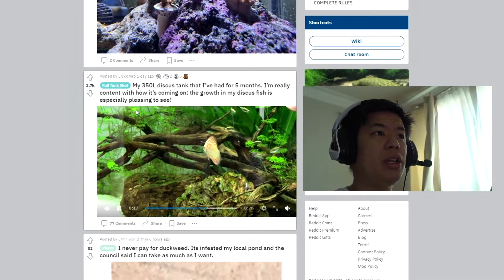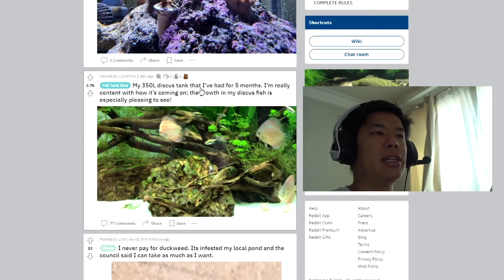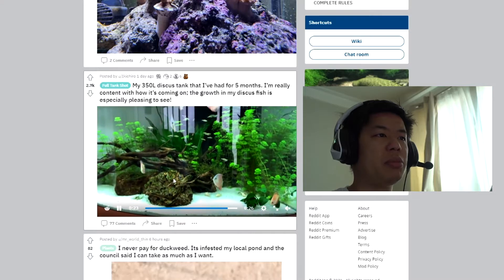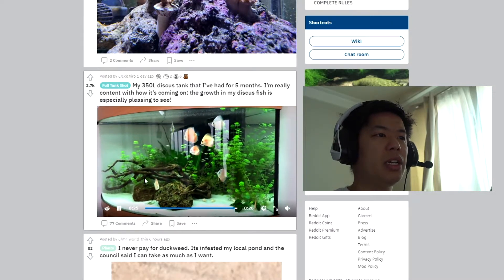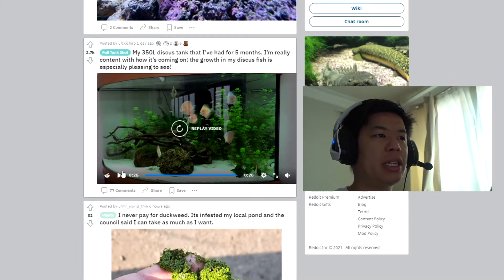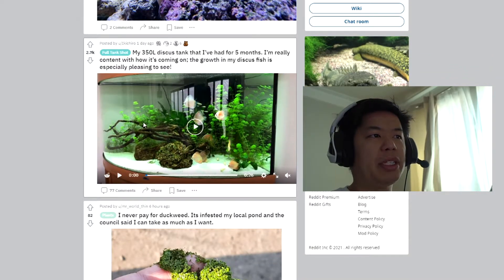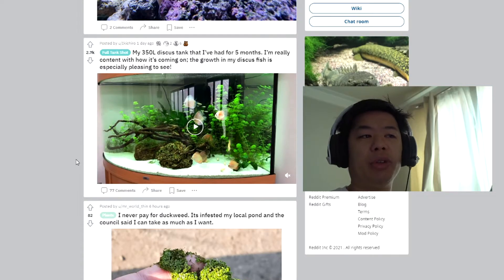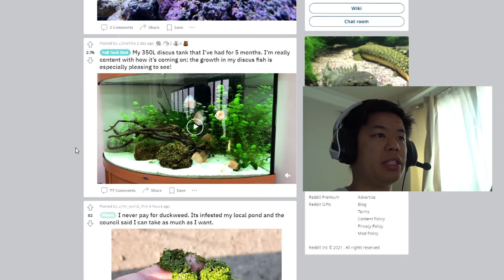Moving on to the next one — 350-liter discus tank, five months in. Looks good. Looks like he kept the same species, which is pretty good. It's a corner tank — very cool, very basic plants, which is easy. Anything that'll survive the heat for discus, really.